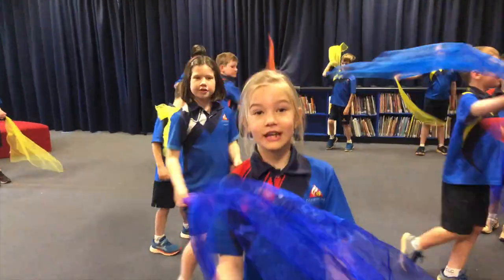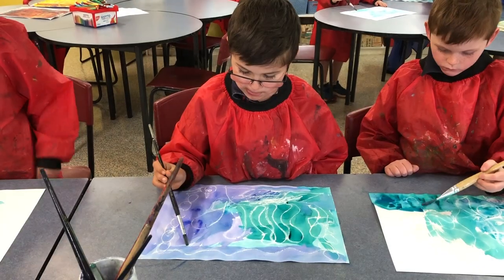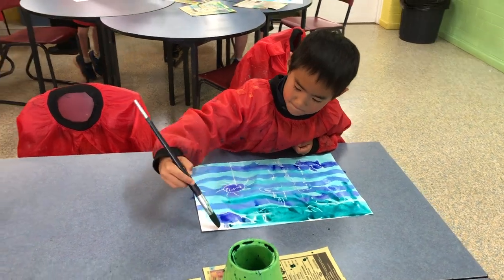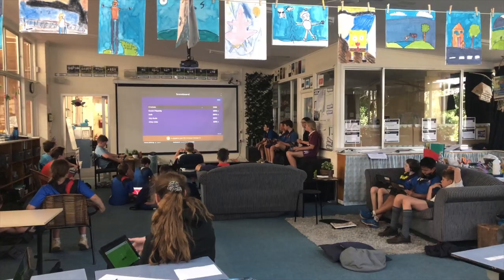I like music lessons. I like the art lessons. In art lessons we have been using different techniques to create environmental art. Our teachers understand that we have different learning styles, and I love that we have flexible learning spaces in our classrooms that we can use.